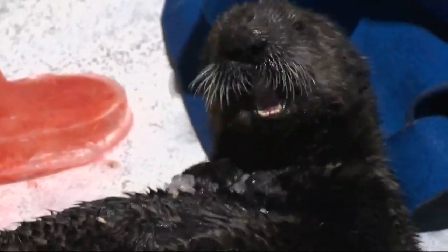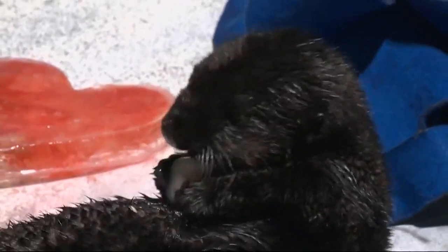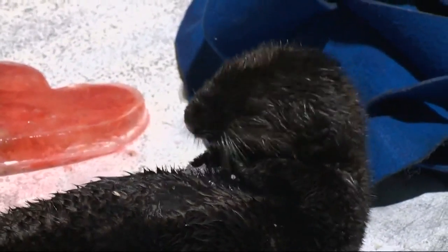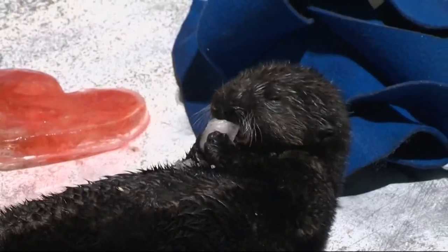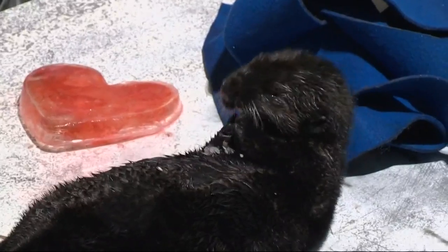Sea otters no longer exist here in Oregon. They did, but they became extinct in this state more than 100 years ago. We still have them in California and Washington. Why don't we have them exactly in Oregon? The reason is they were hunted to extinction. The last one was killed in 1907.